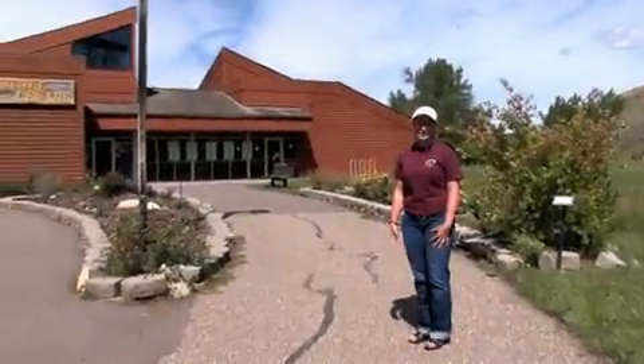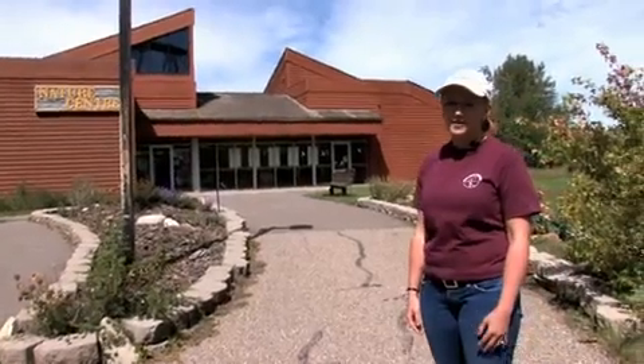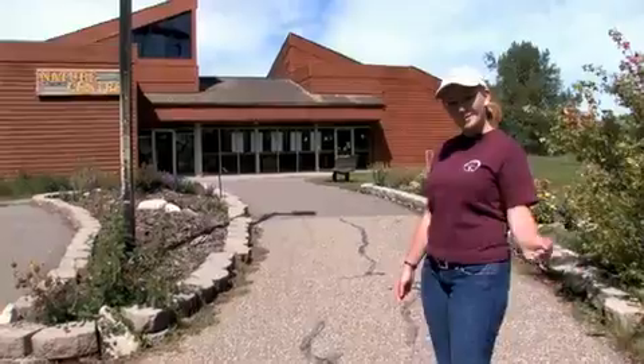Welcome to the Helen Schuler Nature Center, located in the heart of the city of Lethbridge and in the shadow of the High Level Bridge. We offer a ton of exploration for you. Want to come for a tour? Come on, join me.